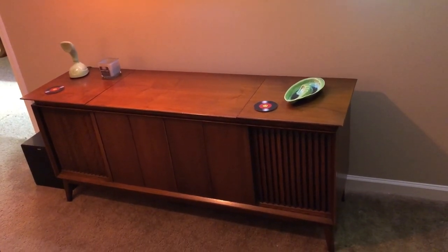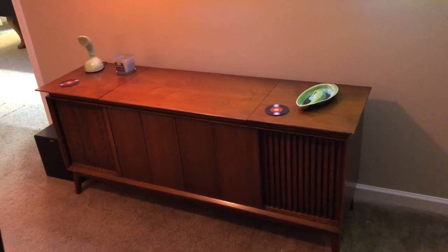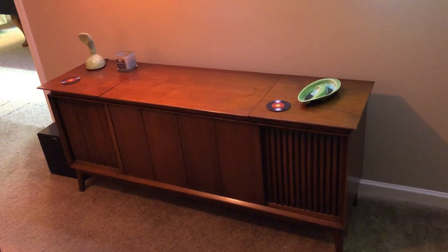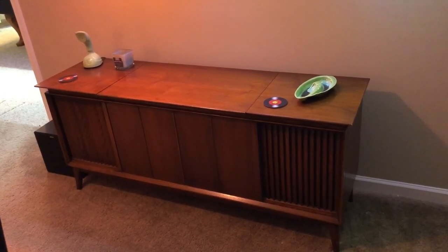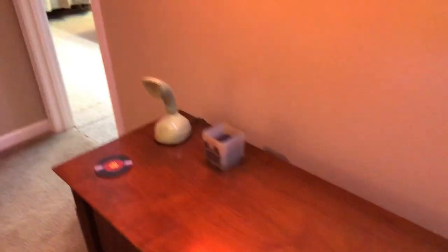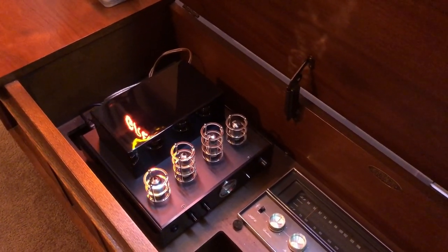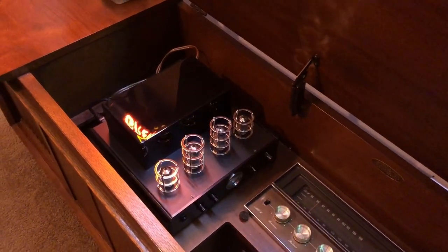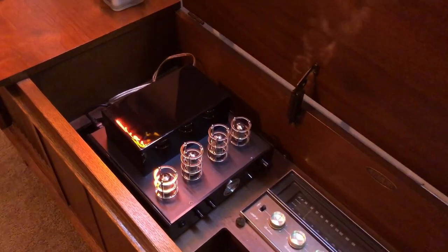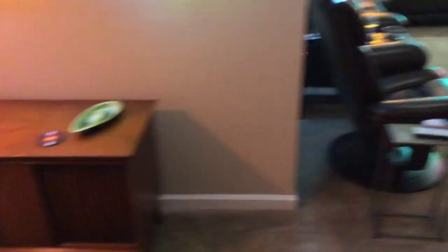That's an old Sears Silvertone console stereo — I'd guess late 60s, early 70s. I bought it off a woman who wanted to give it to me but I gave her 35 bucks for it. The electronics and speakers were all shot, but I just like the way it looks, so I gutted it and put some bookshelf speakers in those cavities. I removed the turntable since it didn't work anyway and put a little hybrid tube amp in there. I keep the top open when running it so it doesn't overheat — I just love tinkering with things and making them my own.